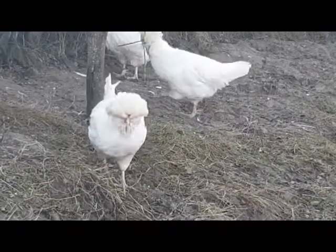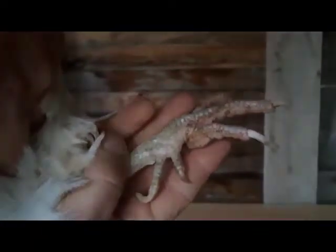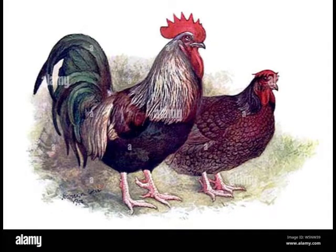Autre caractéristique que l'on retrouve chez la Houdan, c'est la présence du cinquième doigt. Les bases du cinquième et du quatrième doigt doivent être bien séparées. Elle n'est pas la seule race à posséder cette caractéristique : la poule Favrole ainsi que la Dorking, par exemple, possèdent aussi un cinquième doigt.